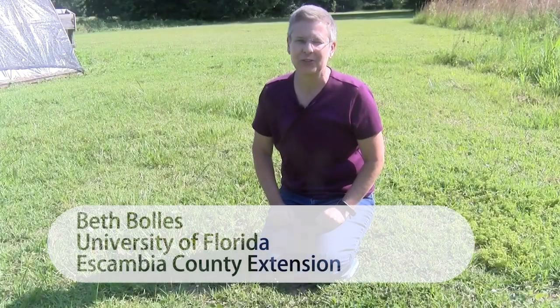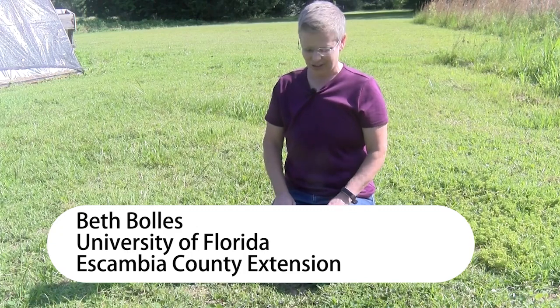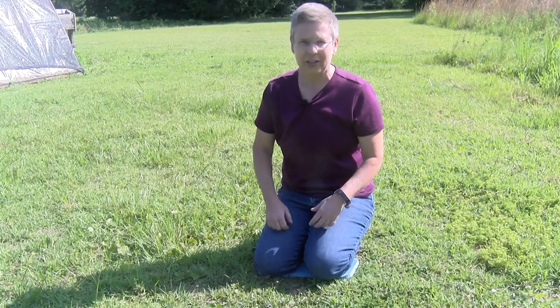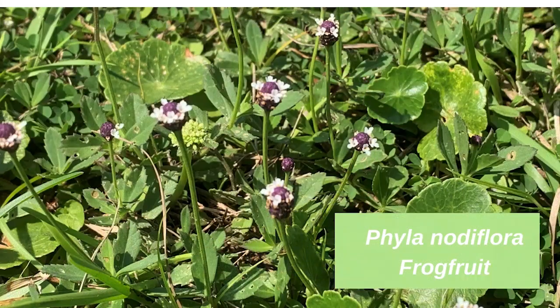Hi, I'm Beth with the University of Florida's Escambia County Extension. One of the weeds that we can often see on the side of the road or growing in fields that's really gained a lot of popularity and attention in recent years is a plant called frog fruit, or Phyla notiflora.